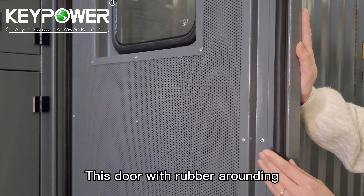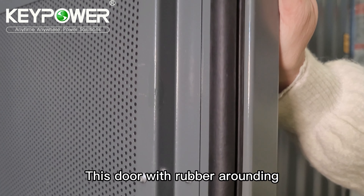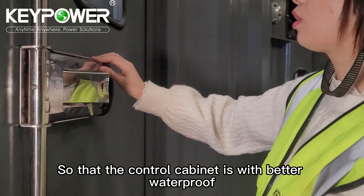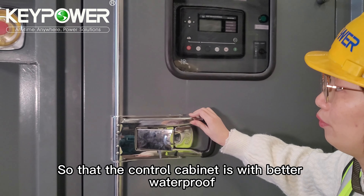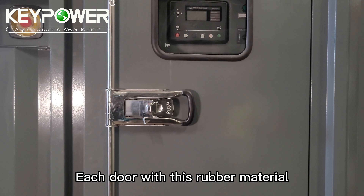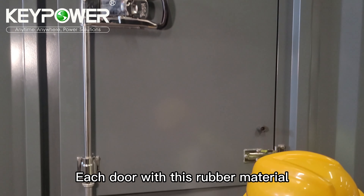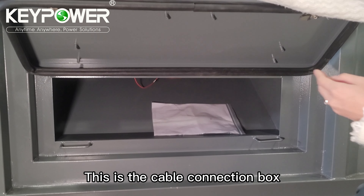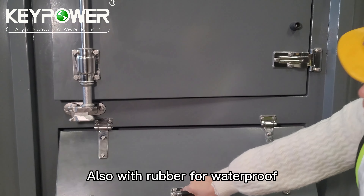Each door has rubber sealing, so the control cabinet has better waterproofing. Each door is fitted with rubber material. This is the cable connection box, also with rubber for waterproofing.